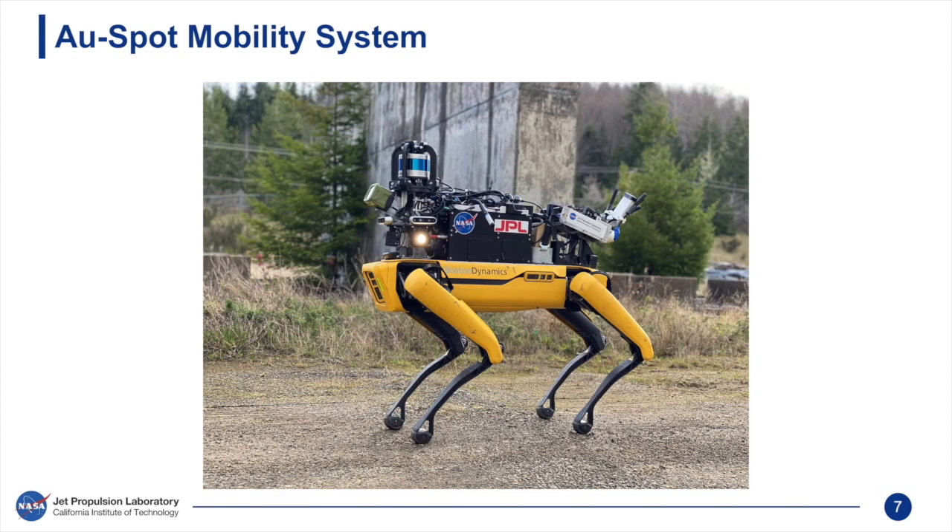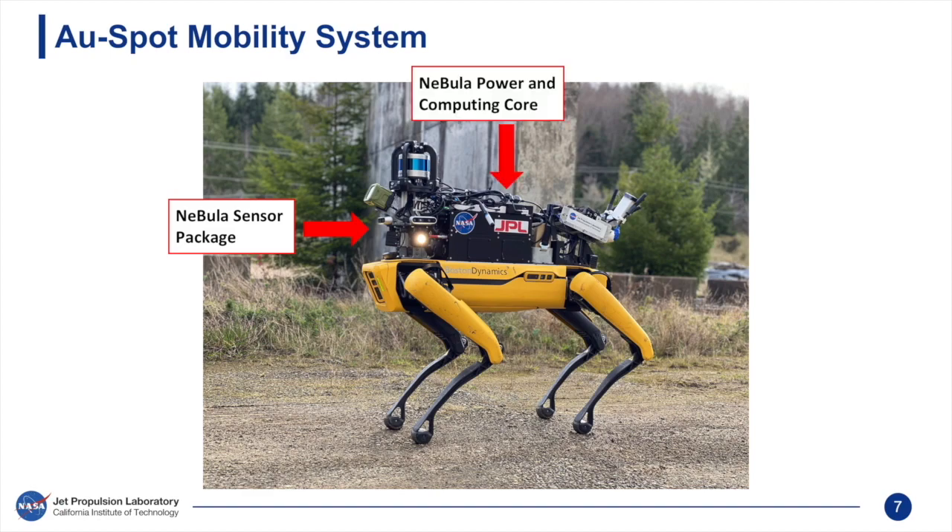To fully endow Spot with high levels of intelligence, we integrate the Nebula payload with Spot. The sensor package provides sensing systems used for state estimation, SLAM, object detection, and planning. The Power and Computing Core consists of an electronic stack to power all subsystems and process autonomy data on board. The Communications Deployment System carries communication radios and autonomously deploys them in the field.